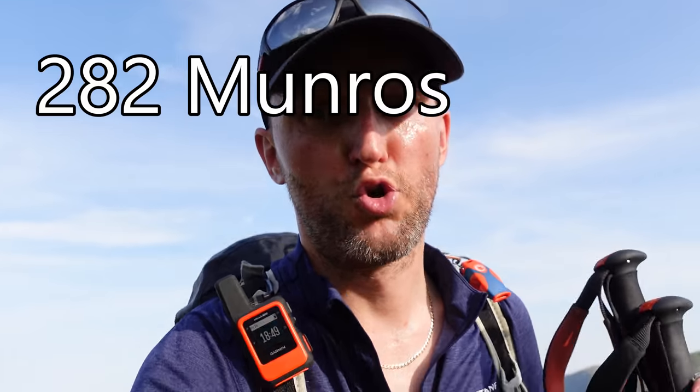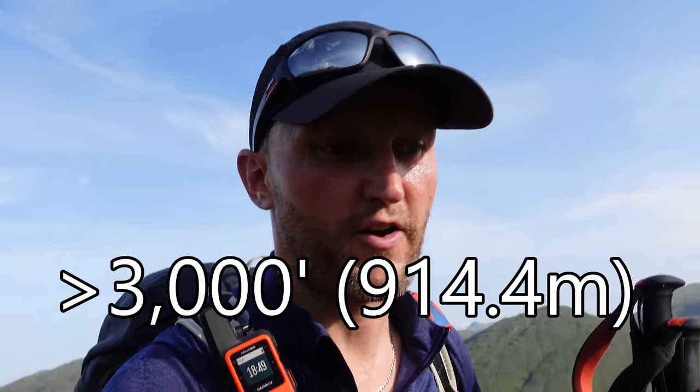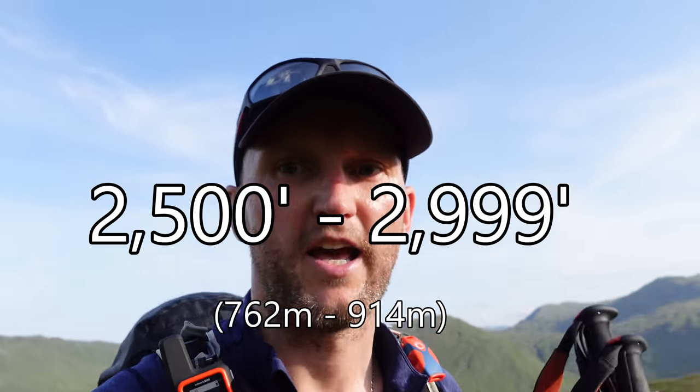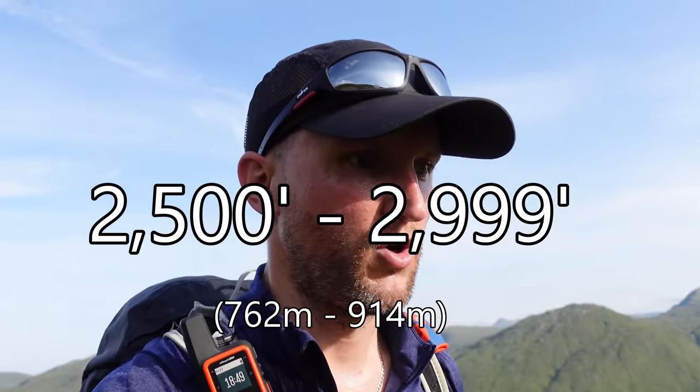I'm quite happy to put this on record: the Corbetts are more difficult than the Munros. Now hear me out. I know what you're saying — there's 282 Munros and 222 Corbetts. The Munros are typically higher, obviously, because the Munros are anything over 3,000 feet, and Corbetts are anything below 3,000 down to 2,500 feet. So undoubtedly the Munros are always going to be more difficult in winter. But hear me out.